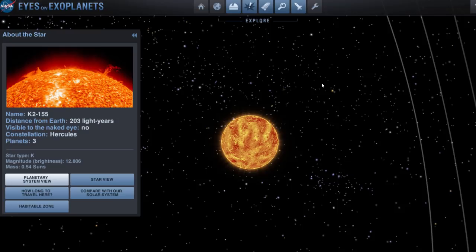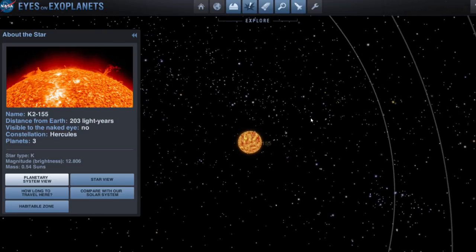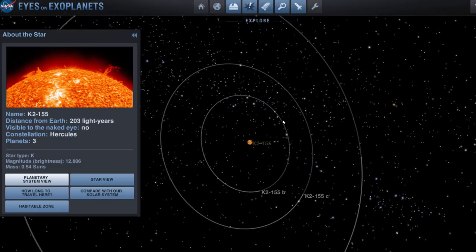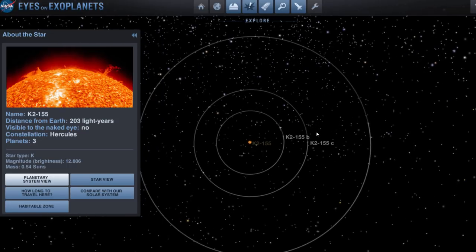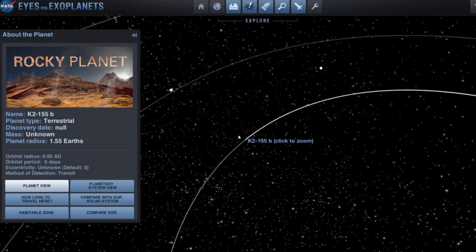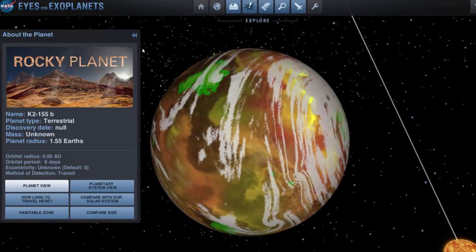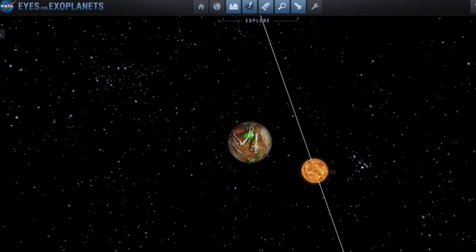If you remember from a previous video when I talked about Proxima Centauri and the closest exoplanet to us known as Proxima B — that star flared up quite a lot. In fact one of the recent flares was so powerful that we're now almost certain Proxima B might not have much water or atmosphere. But K2-155 is not very active, so we think that maybe the planets around it are not just rocky — they also might possess atmosphere and maybe even water.